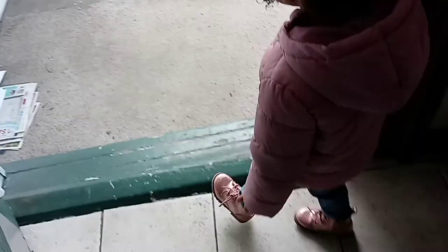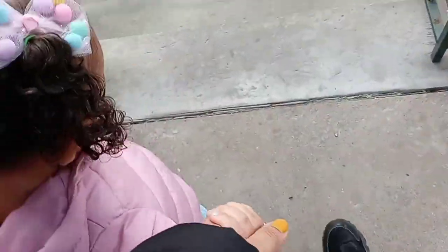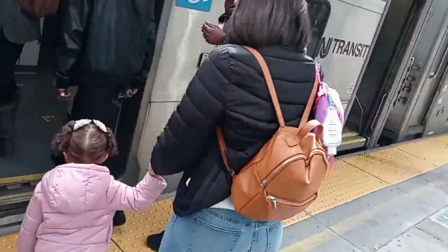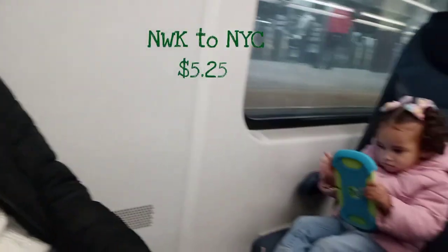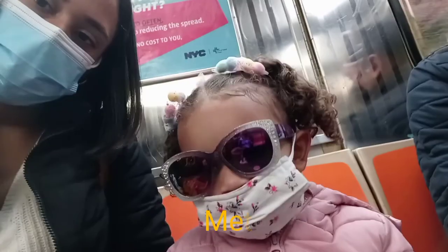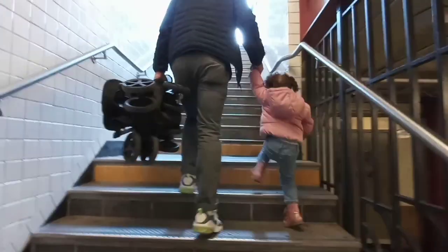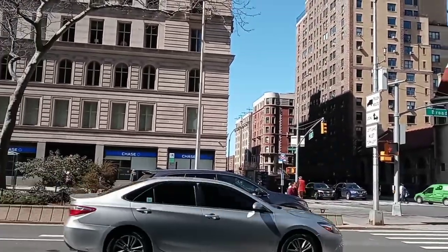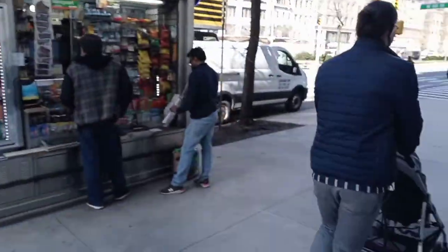Join me as I head out for the day to Manhattan. Because we were commuting, I wanted this trip to be convenient, educational, as well as a fun time for my toddler and us adults. This guide features our commute from New Jersey to New York. I requested an Uber to the train station, boarded the train to New York, and at New York Penn Station we boarded the number one train and got off at 79th Street and Broadway.